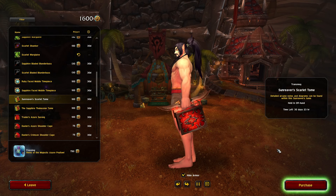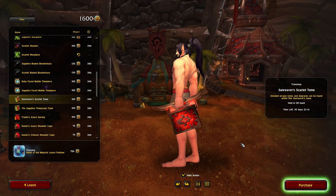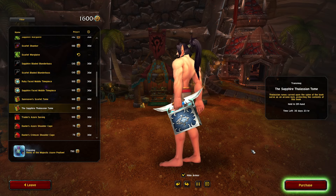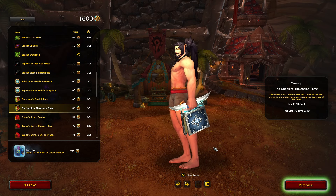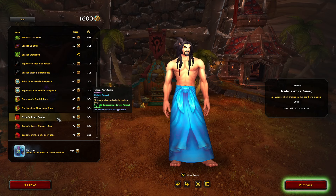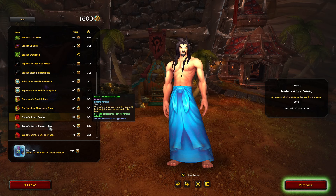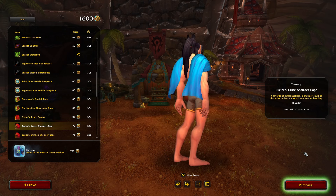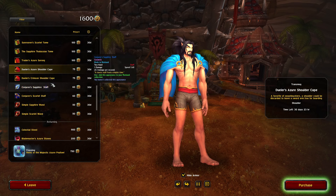The Sun Reverse Scarlet Tome — this looks incredible. I'm always looking for off-hands, I love off-hands, they can be so cool. Both of these colors look really cool. I like the little effects on it — specifically the Scarlet Tome looks really good.